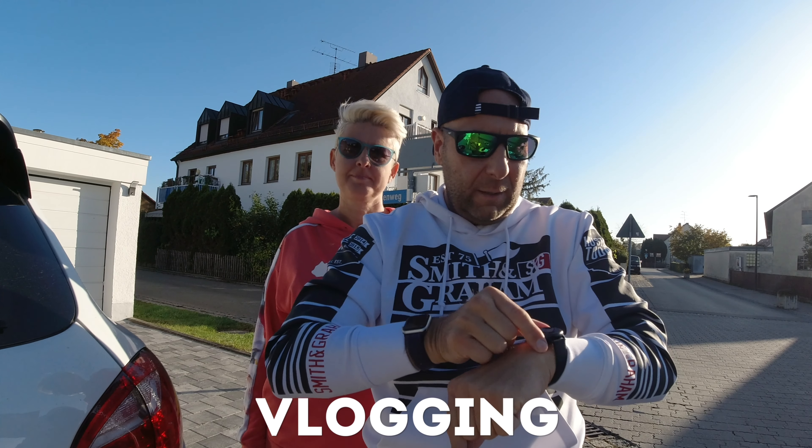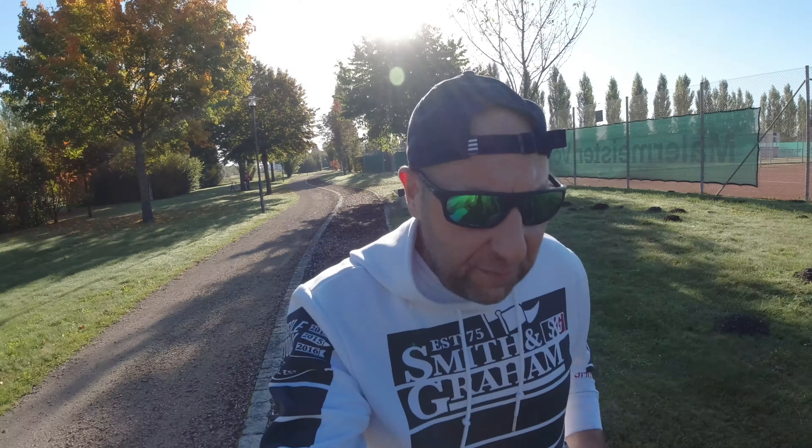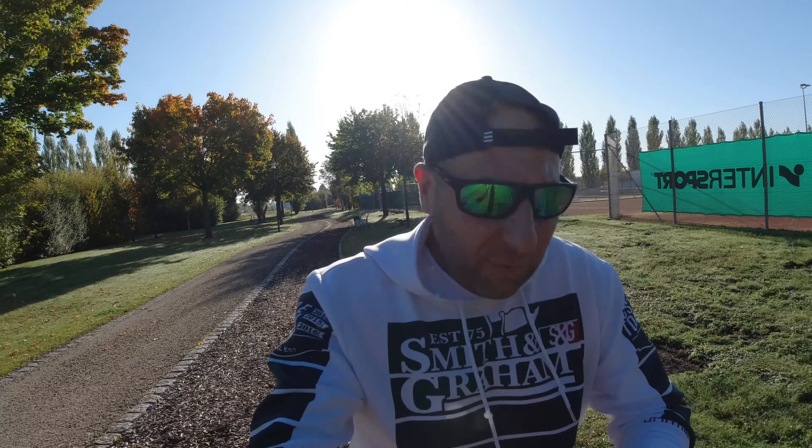The next section is the vlogging section. We do not do a great deal of vlogging, but when we do, we have the DJI Osmo Action. We tried this one over the GoPro Hero 7 — the audio is better, picture quality is similar. We're not big vloggers, but if you look at some of our footage, we just hold it up and talk into it and it does the job.